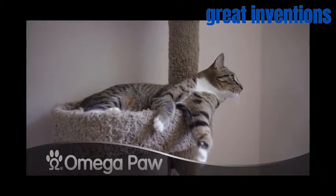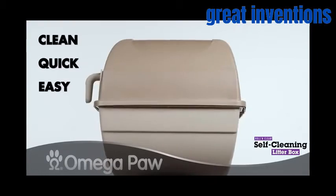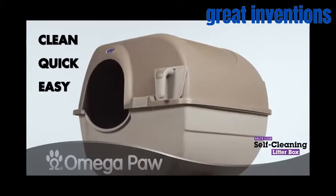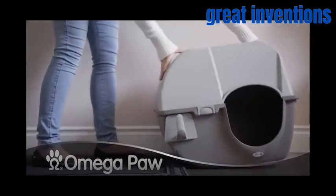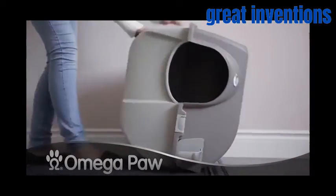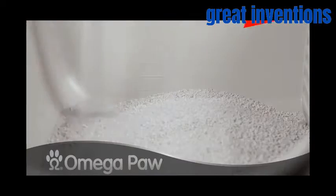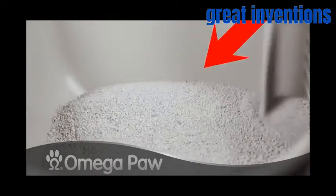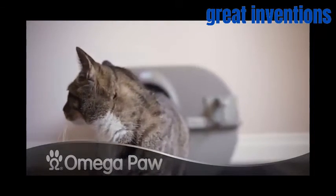Used by more than one million cats today, this is the Rolling Clean Self-Cleaning Cat Litter Box. Its simple yet smart design makes cleaning your cat's litter box easy. All you have to do is roll it over and you're pretty much done. To use it, slide off the tabs and fill it up to the line measurements inside the box with clumping cat litter, then just give your cat some time.